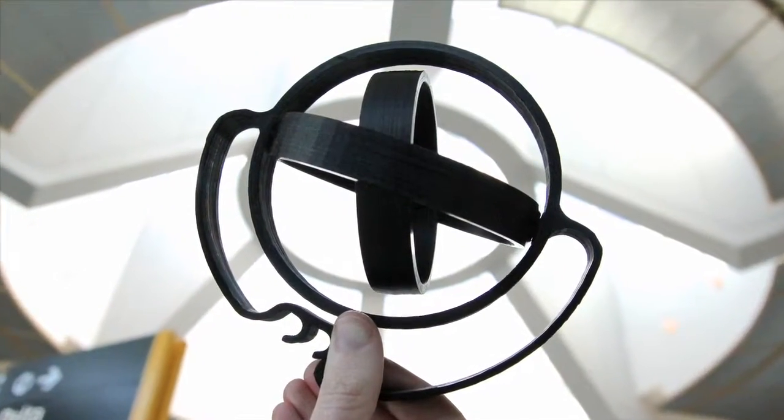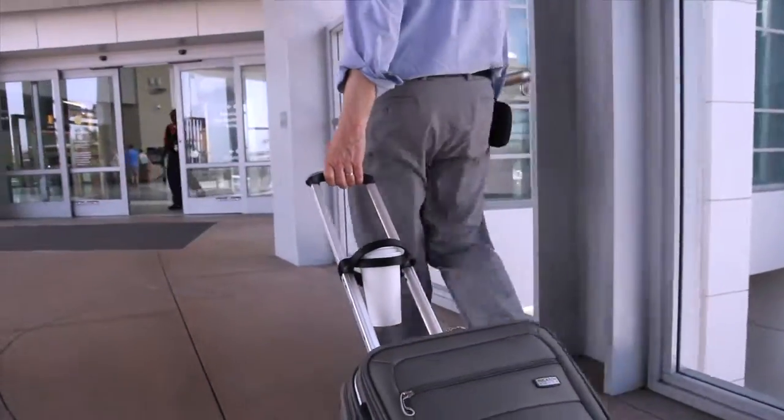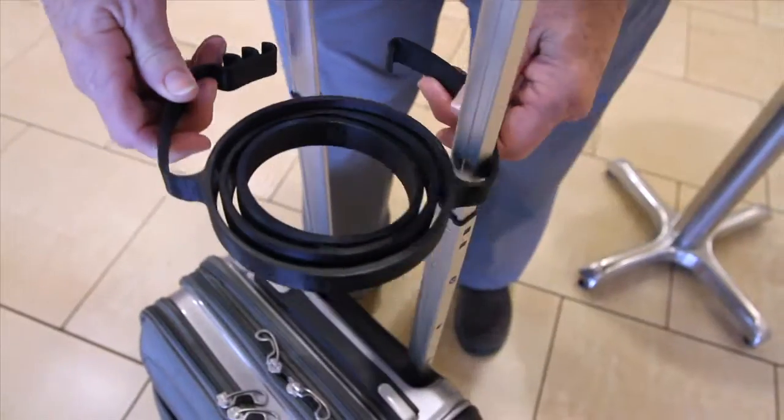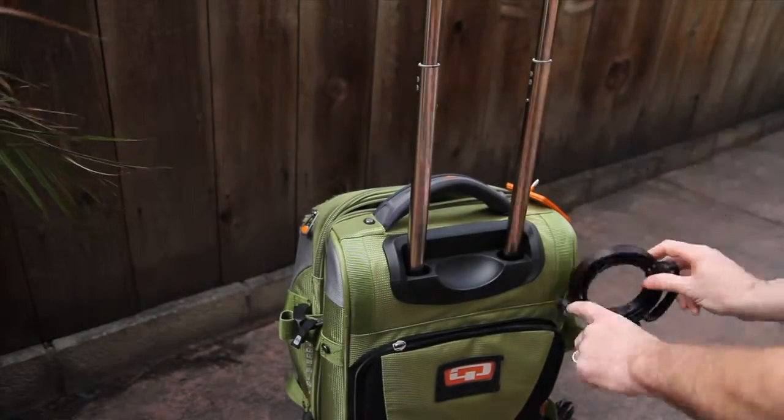Using its patented gyroscopic design, Gyro Caddy keeps your drink steady at any angle, so now you don't have to worry about spills. Plus, it's lightweight and it instantly collapses for easy storage. How about that for convenience?